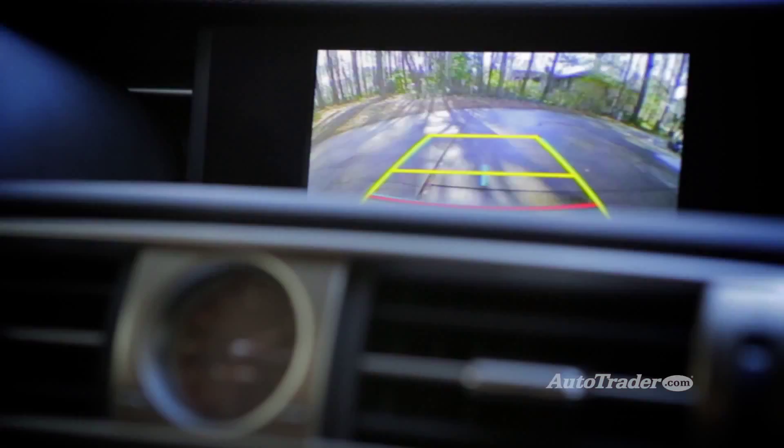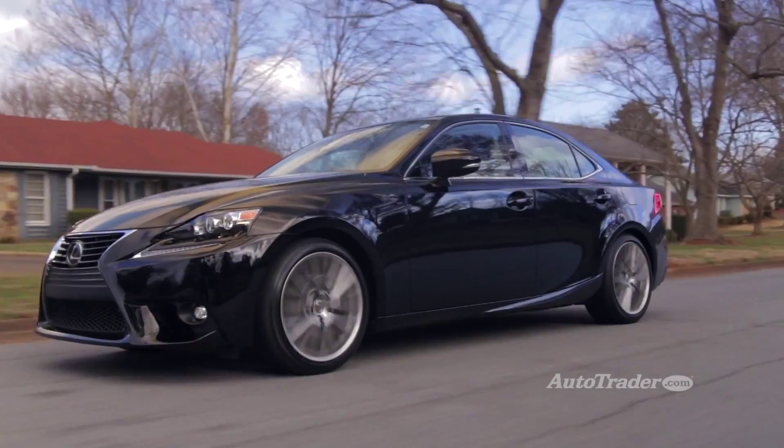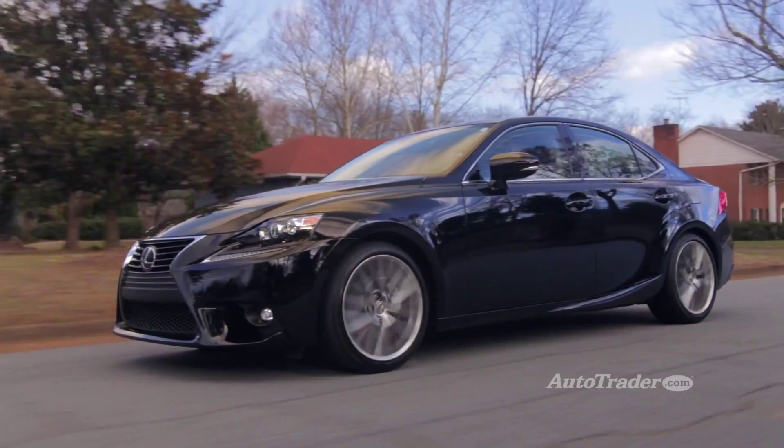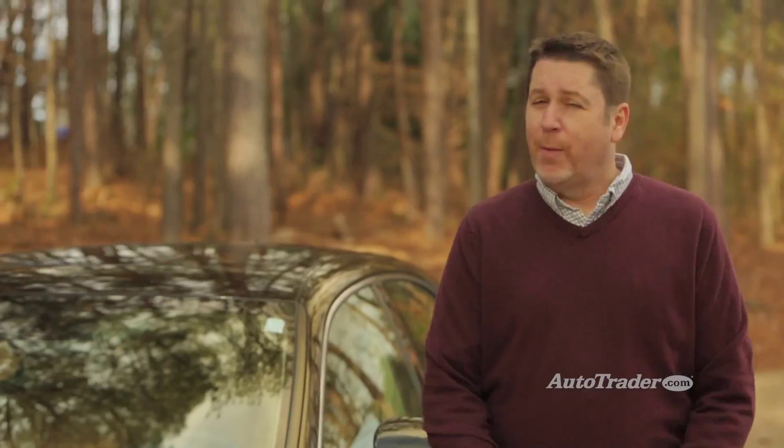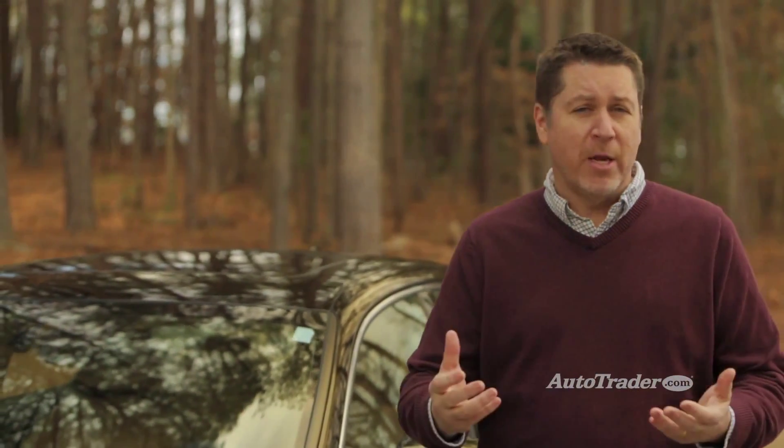As for safety, the IS 250 earns an overall five stars in government crash testing. Safety features like a pre-collision system, lane departure alert, blind spot monitor, and adaptive cruise control are available on the IS. Lexus offers many of these popular options à la carte, so you don't have to buy into a pricey package just to get the safety features you really want.